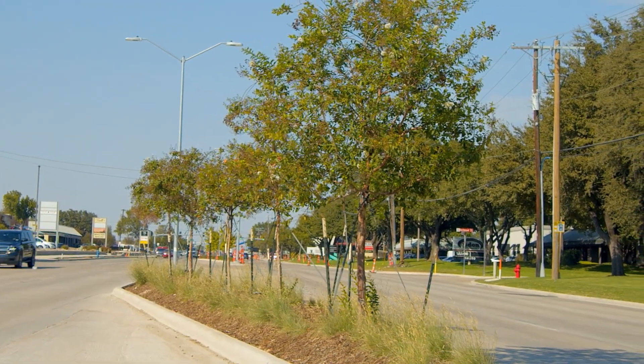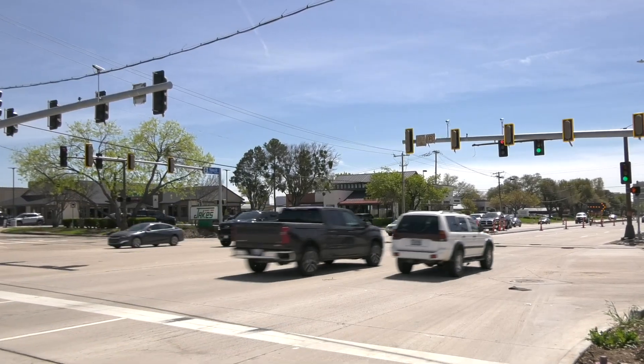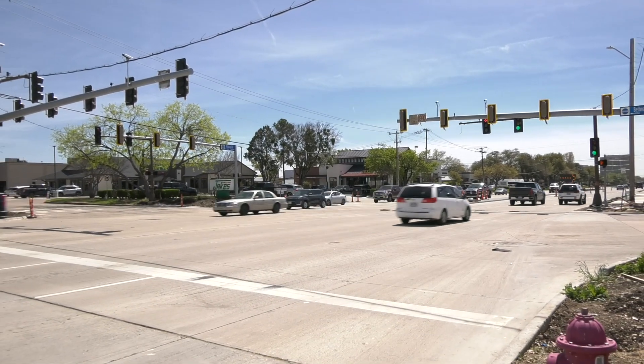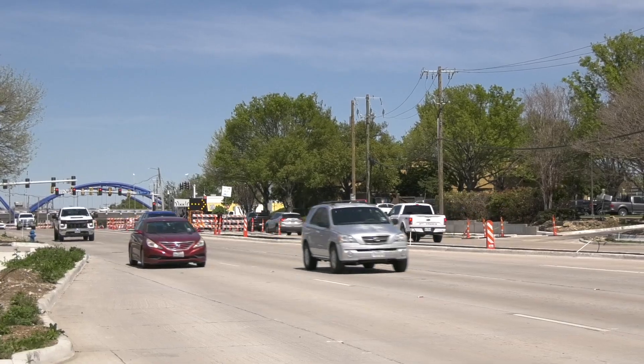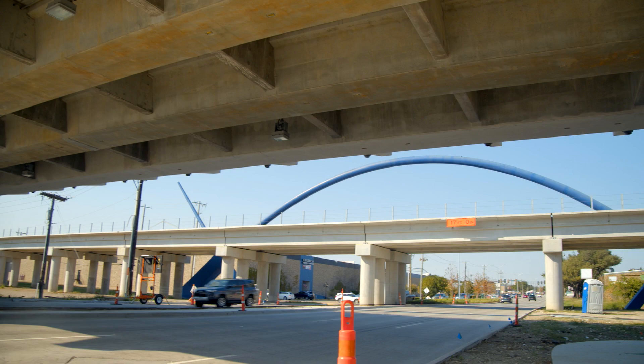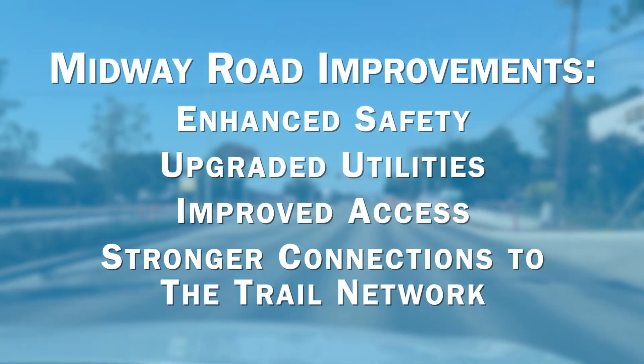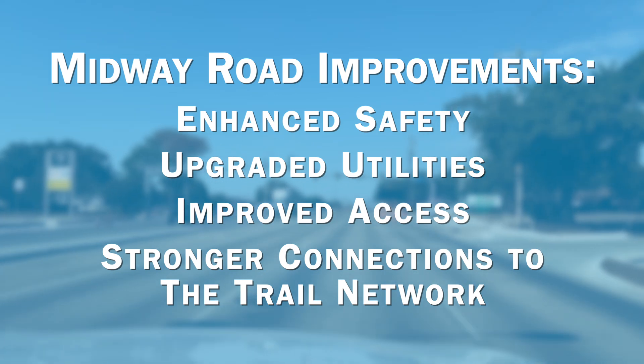Much of this newly installed landscaping is being hand watered to ensure the improvements take root. The reconstruction of Midway Road marks a significant investment in Addison's infrastructure and future growth. As we enter the final stages of this project, we are excited about the improvements it will bring: enhanced safety, upgraded utilities, improved access, and stronger connections to the trail network.